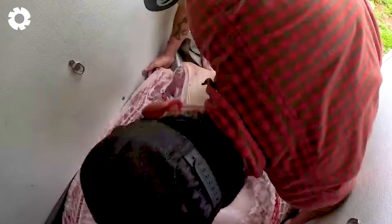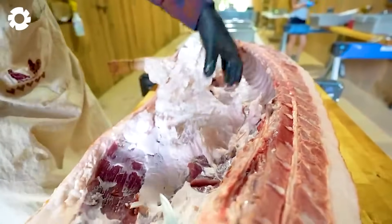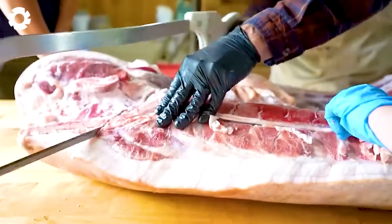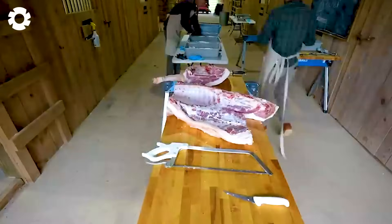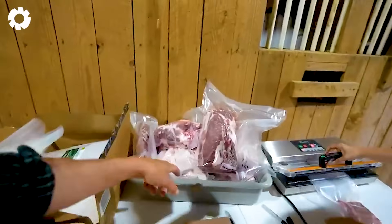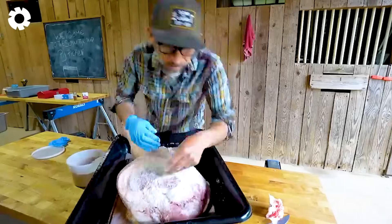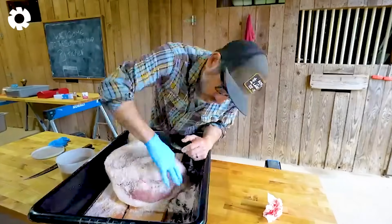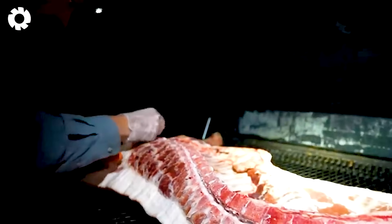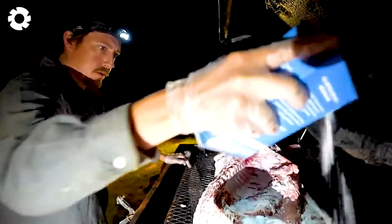After the hunt, the first thing hunters look forward to is enjoying the fruits of their effort. Wild boar meat is cleaned, split, and grilled over an open fire, releasing an irresistible aroma. Its unique flavor, tender texture, and juicy richness create a culinary experience that's hard to forget. Would you try a bite of that smoky, savory wild boar?